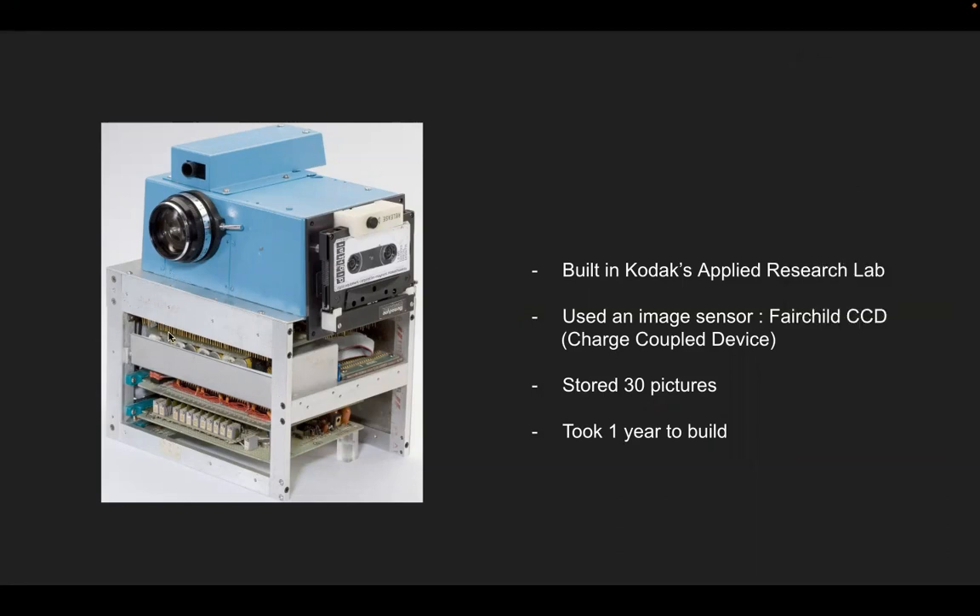One year to build all these compartments, grids, and bits and pieces. It looks like a cassette and a track right there, but the lens is very primitive compared to what we have now.